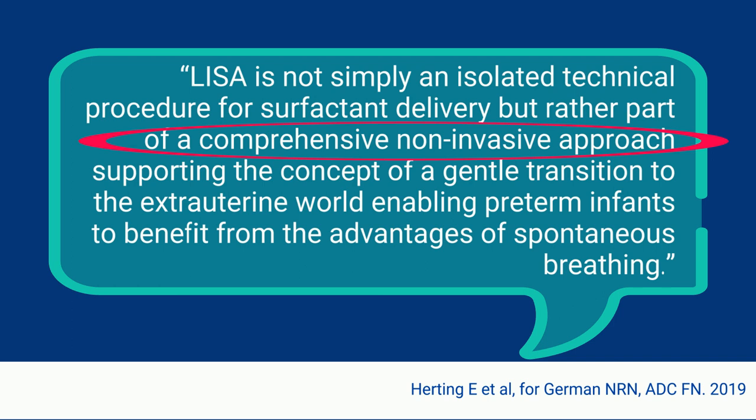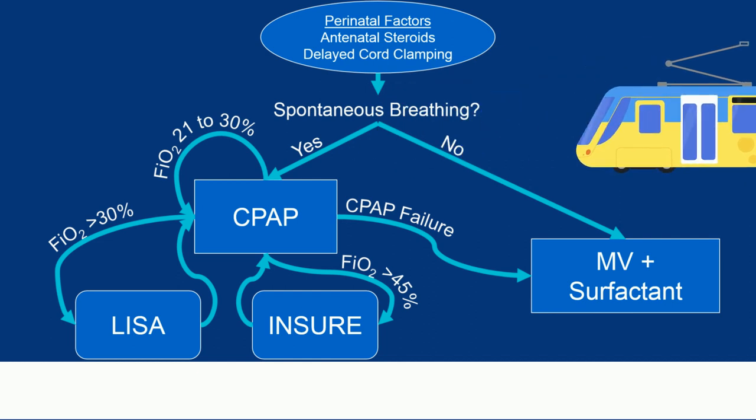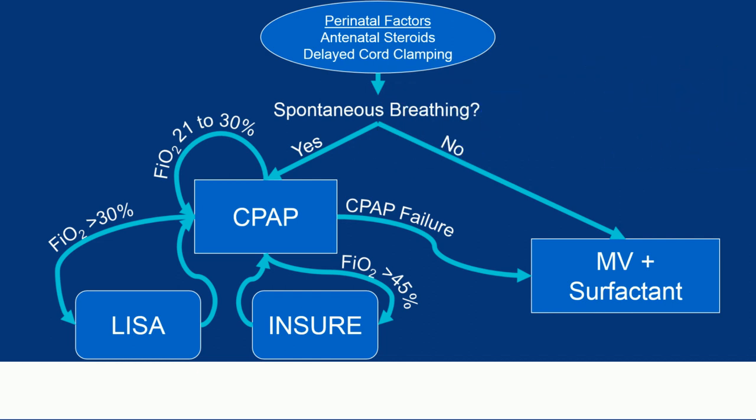Maybe that strategy would look something like this. Outside of the simple decision of whether the baby's breathing or not, everything's a bit windy — there's no straightforward decision. But if you've got a baby spontaneously breathing on CPAP and they don't cross 30% oxygen requirement, you should probably just leave them on CPAP. But if they do cross 30% oxygen, LISA appears to be a really good option. But if before you can give them LISA they cross over an even higher oxygen requirement like 45%, should you use INSURE instead? There are no studies comparing a lower versus higher threshold oxygen for these two surfactant strategies. If your baby at some point reaches your guidelines for CPAP failure, you're going to have to have a good rescue mode of mechanical ventilation.